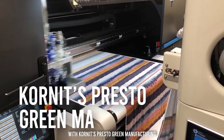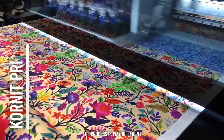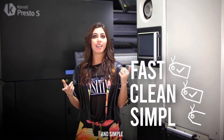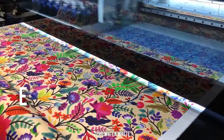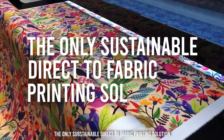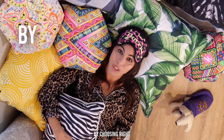With Kornit's Presto Green Manufacturing, the process is way different. You just print and dry. It's fast, clean, and simple. Zero water waste, eco-friendly inks, minimum fabric waste — the only sustainable direct-to-fabric printing solution out there. So let's all make a difference by choosing right.